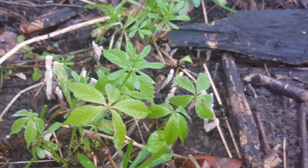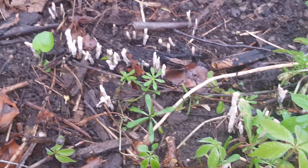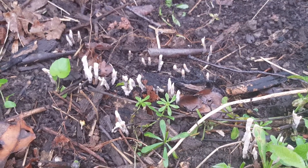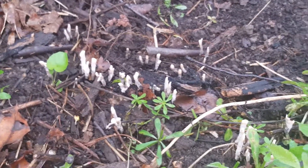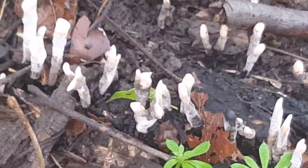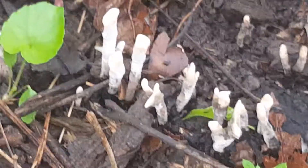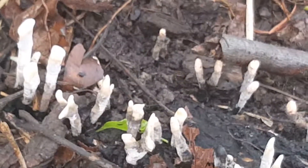I'm going to check out and see what it is. If I find out, I will put it in the description box or in the comment section for this video. Let's see if we can zoom in a little bit more. Kind of almost like land coral. They're cute, but they're strange.